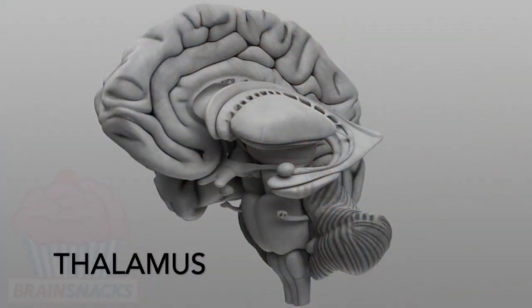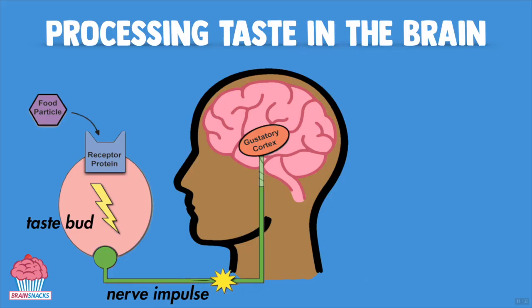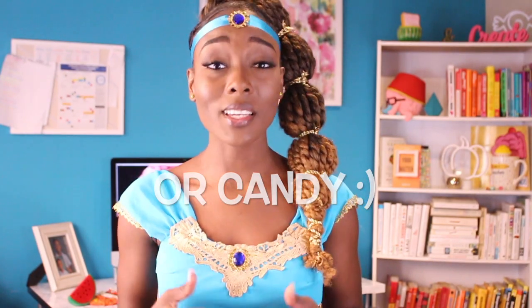So parents trying to get their kids to love spinach as much as Skittles are battling millions of years of evolution of one of the oldest regions of our brains. Good luck! Now signals from the medulla are also sent to the thalamus, yet another relay station that passes this information to various regions of your cerebral cortex. This is where you consciously become aware that you're tasting something, and where you integrate information about the texture, the smell, and the taste of the food.